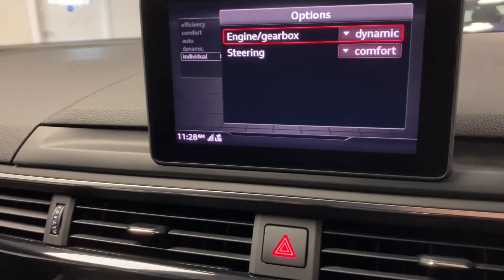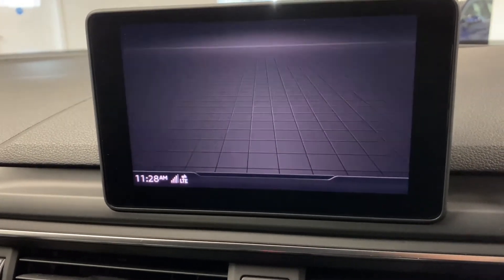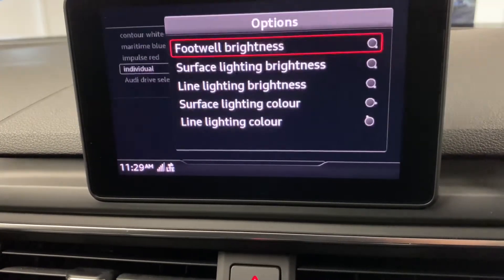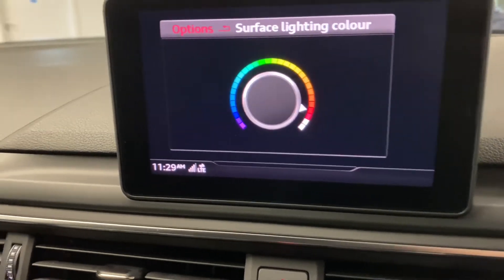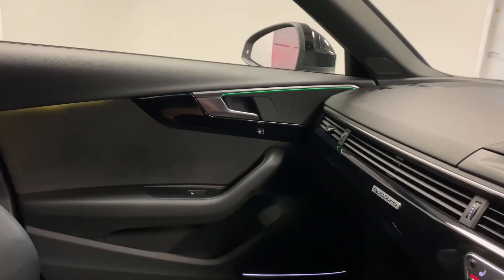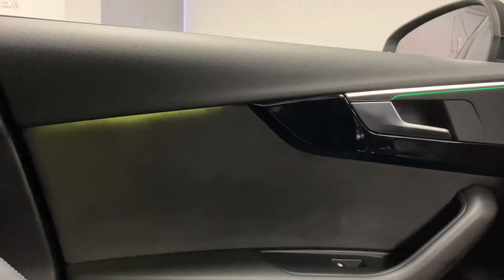Just lastly, I'll quickly show you the lighting. Going all the way up to the car menu and into the lighting settings, you can go to individual, which is where you can change it. You can change the surface light colour, and hopefully you can see as that changes.